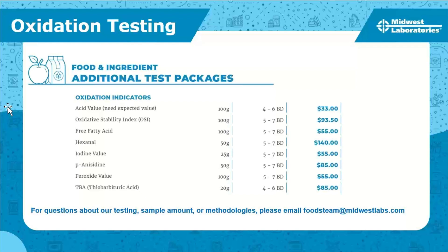Here's a screenshot from our fee schedule showing some of the oxidation indicator tests we offer — free fatty acids, iodine value, and peroxide value. None of these tests are available under standard packages, but we can create custom projects for you. Just reach out and we can make those available for you to select on the portal.